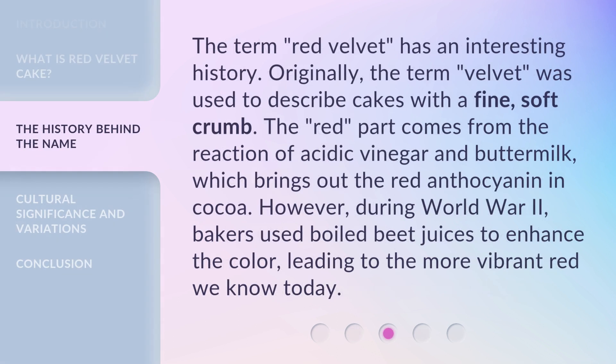The term 'red velvet' has an interesting history. Originally, the term 'velvet' was used to describe cakes with a fine, soft crumb. The 'red' part comes from the reaction of acidic vinegar and buttermilk, which brings out the red anthocyanin in cocoa. However, during World War II, bakers used boiled beet juices to enhance the color, leading to the more vibrant red we know today.